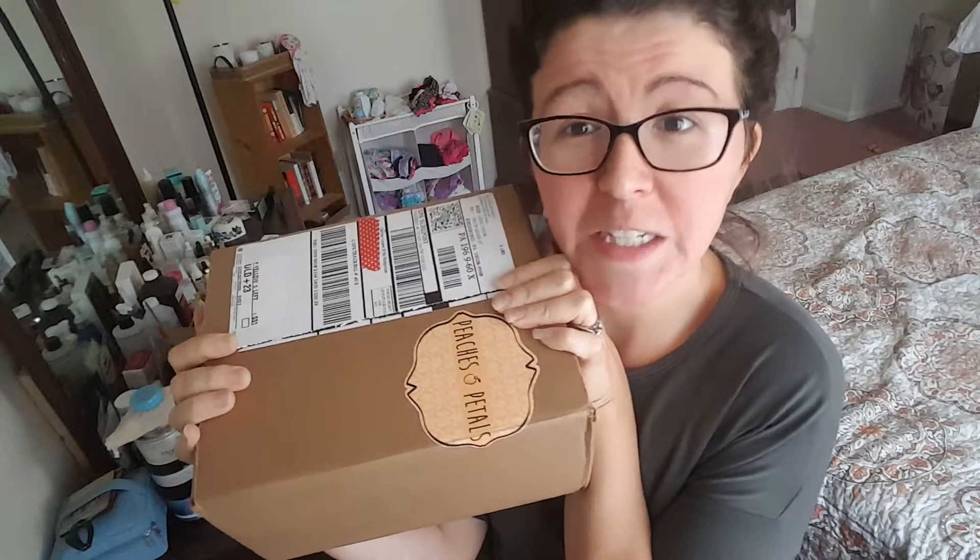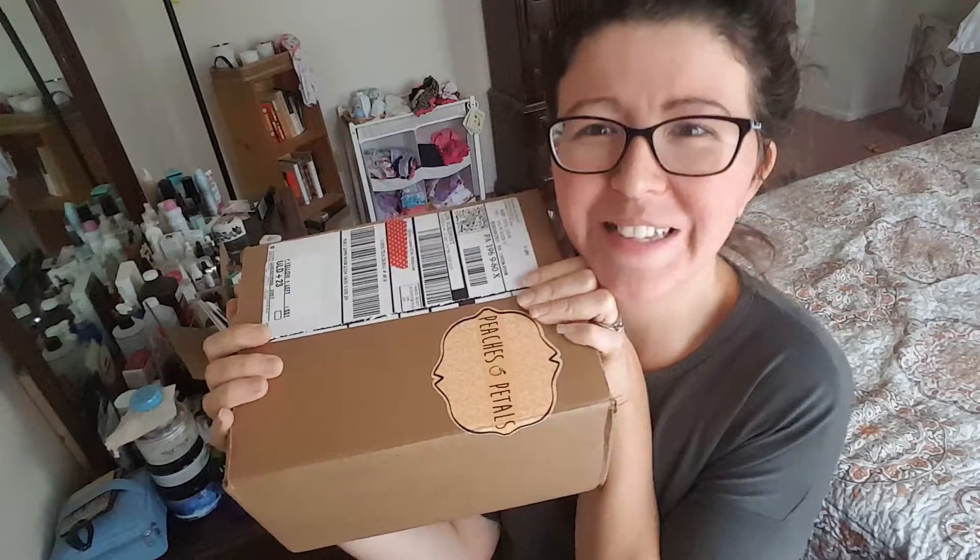Hey guys, it's Ashley from Not A True Reviews and today I'm unboxing the Peaches and Petals for October. The theme this month is Peaches, Pumpkin Spice and Everything Nice.